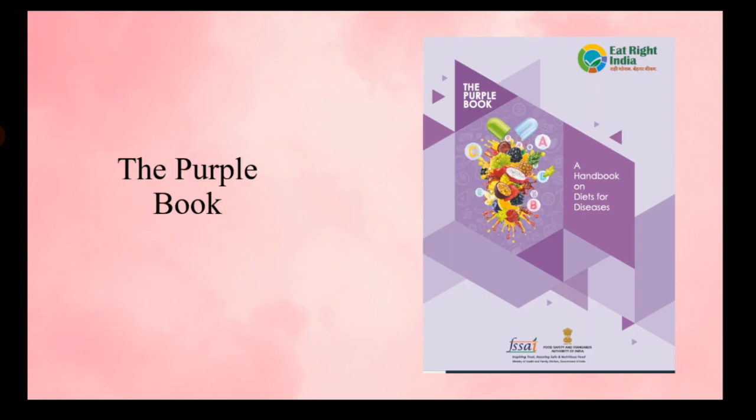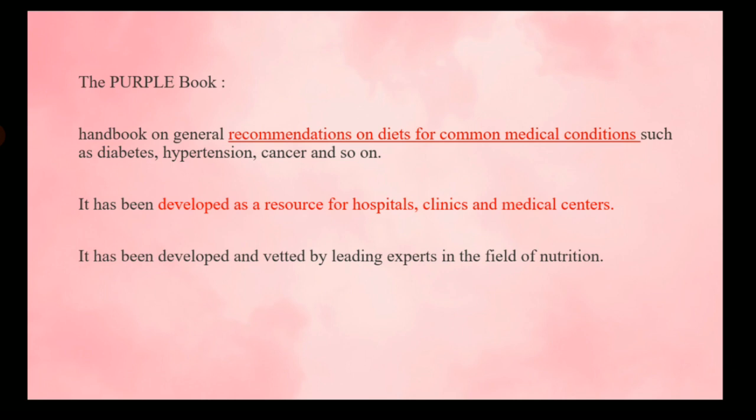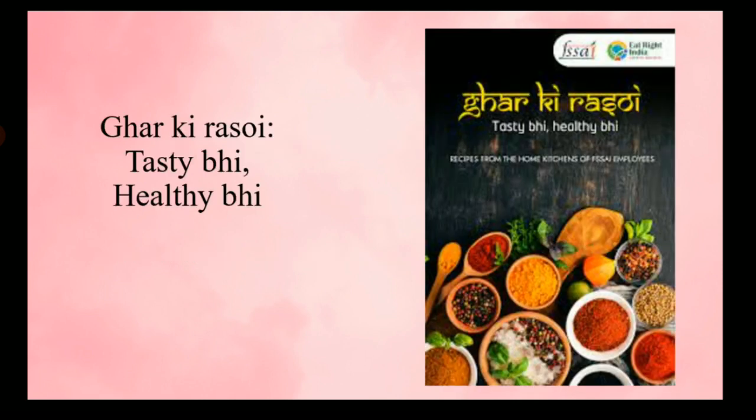Next we have the Purple Book, a handbook on diets for disease. It contains general recommendations on diets for common medical conditions like diabetes, hypertension, and cancers. It is developed for hospitals, clinics, and medical centers to provide recommendations on the right diet for patients with certain medical conditions.